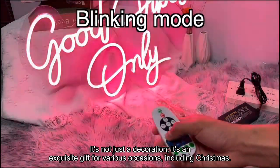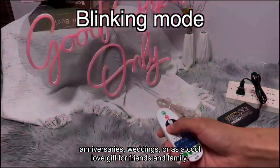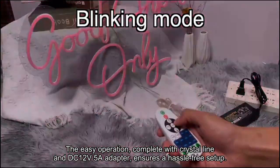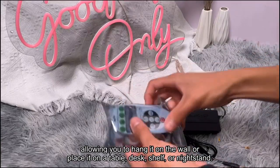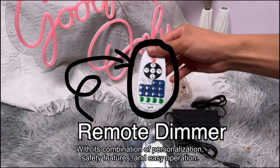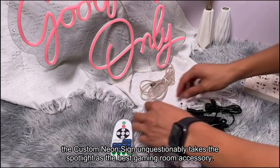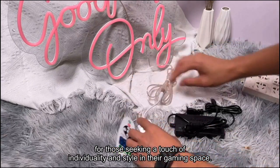It's an exquisite gift for various occasions, including Christmas, anniversaries, weddings, or as a cool love gift for friends and family. The easy operation, complete with crystal line and DC 12V 5A adapter, ensures a hassle-free setup, allowing you to hang it on the wall or place it on a table, desk, shelf, or nightstand. With its combination of personalization, safety features, and easy operation, the custom neon sign unquestionably takes the spotlight as the best gaming room accessory for those seeking a touch of individuality and style in their gaming space.